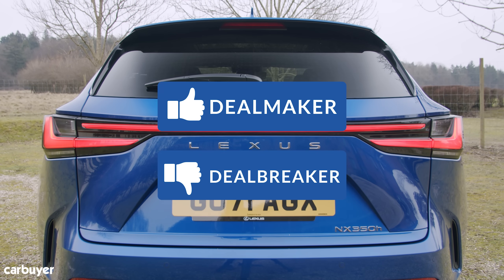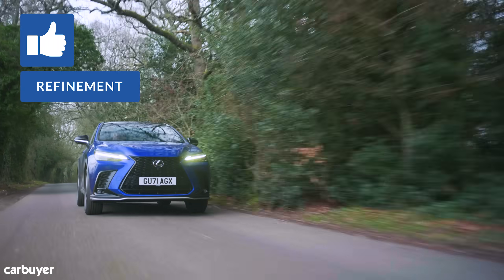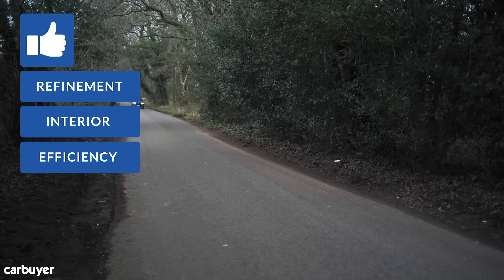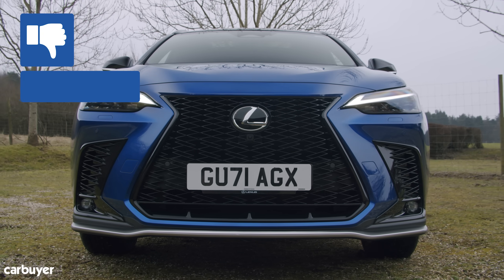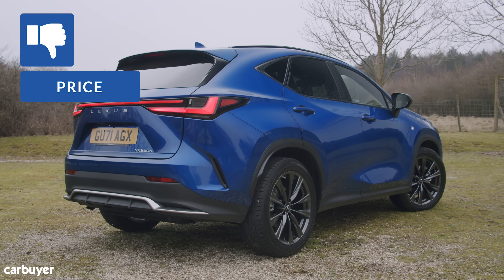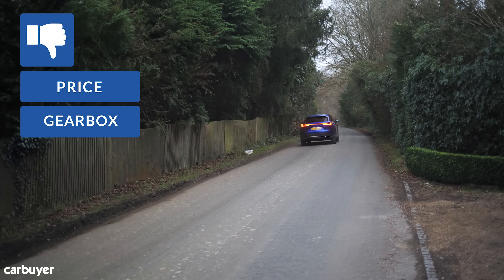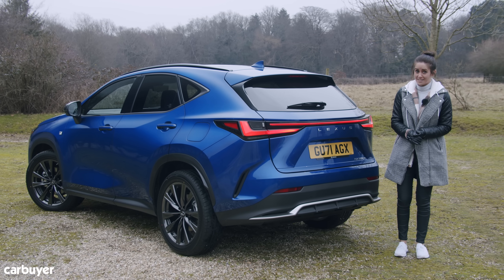Dealmakers and dealbreakers: even the standard hybrid is super quiet and refined, and the plug-in intensifies that attribute. The squishy materials and beautifully built cabin are a revolution. When it comes to efficiency, real-world economy is hard to beat. On the downside, the plug-in costs nine grand more than the standard hybrid — though company car drivers will save a packet in tax. Take it gently and there are no complaints, but when you put your foot down, the CVT isn't the best. If you want a driver's SUV, the BMW X3 is better.